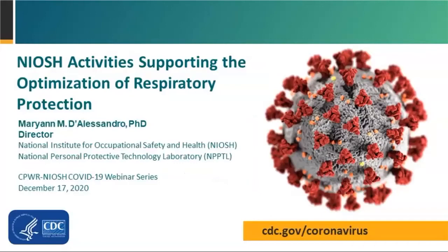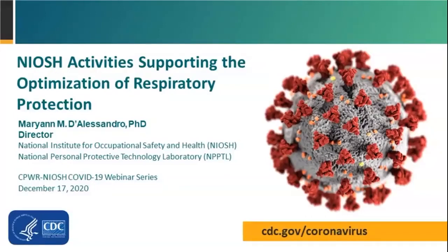After the presentation, we'll take some time for questions and answers. Chris Kane, Executive Director at CPWR, is here to moderate and she'll lead us through some questions we received during the registration as well as some live questions as time permits. With that, I'll hand it over to Dr. D'Alessandro. Thank you for being here.